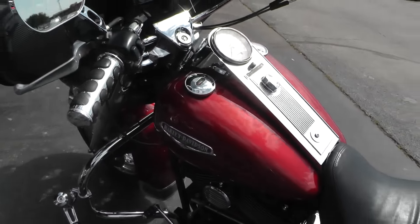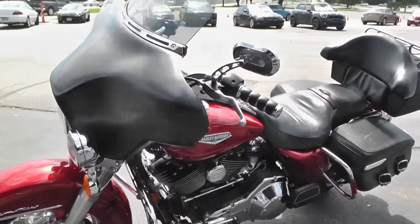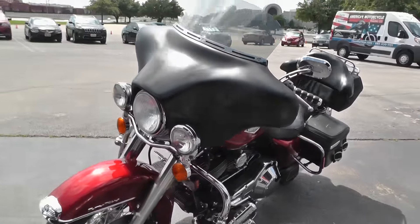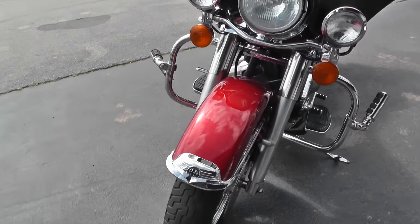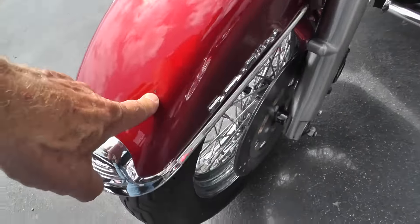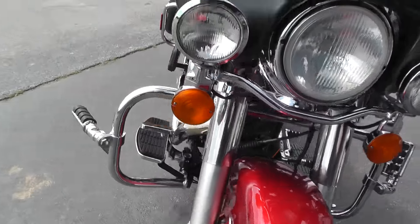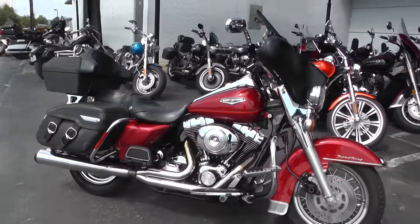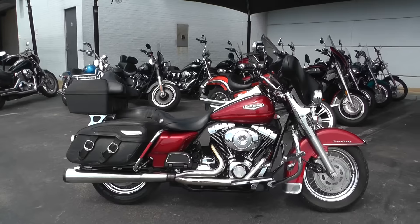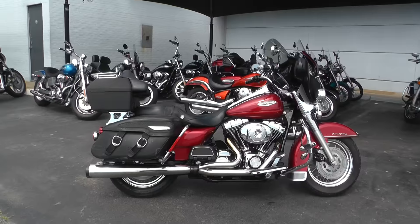If you'd like to know more about it, call our sales team toll-free at 888-400-1151 — they can tell you all about it. Notice it's got a little rock chip up here on the front fender, and another little scratch right there. You can go online and see our complete inventory at cleanharleys.com. We take almost anything in on trade and we're shipping bikes all over the world, so it'd be easy to get this one to you.